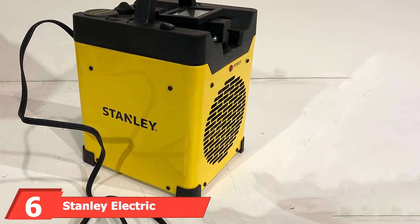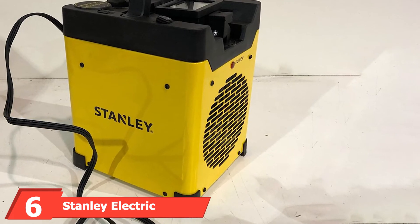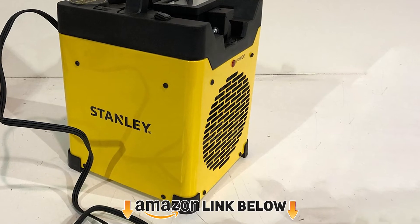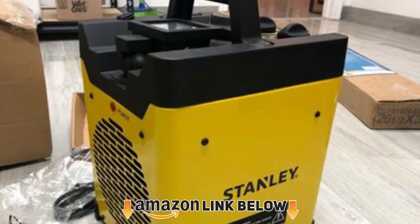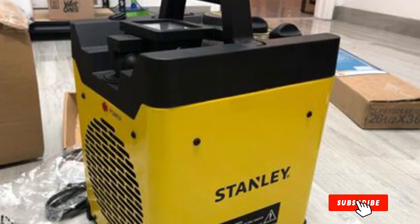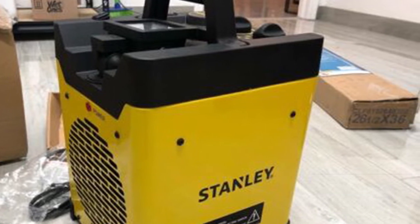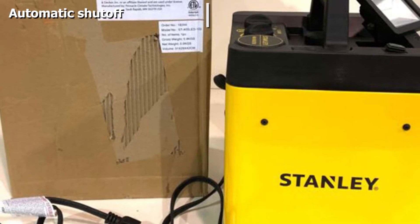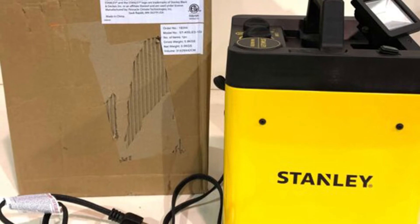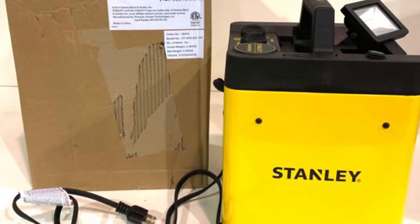The number six position is dominated by the Stanley Electric Industrial Heater SD-400-120. The Stanley heavy-duty heater comes with a 1500-watt capacity and two heat modes. It is a compact unit, perfect for workbenches, construction sites, barns, and garages. Its heat output is rated at 5100 BTU, good enough to heat up to 165 square feet. It also packs additional features like an adjustable LED light and USB ports for connecting phones, cameras, and tablet chargers.